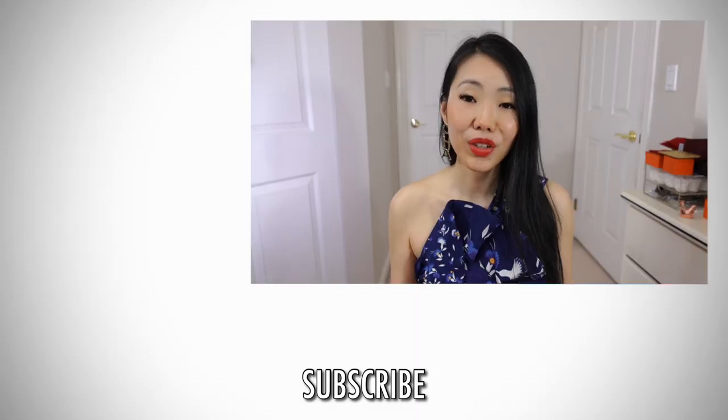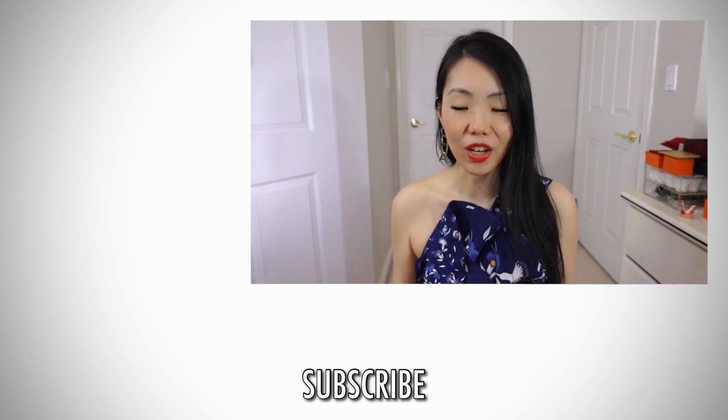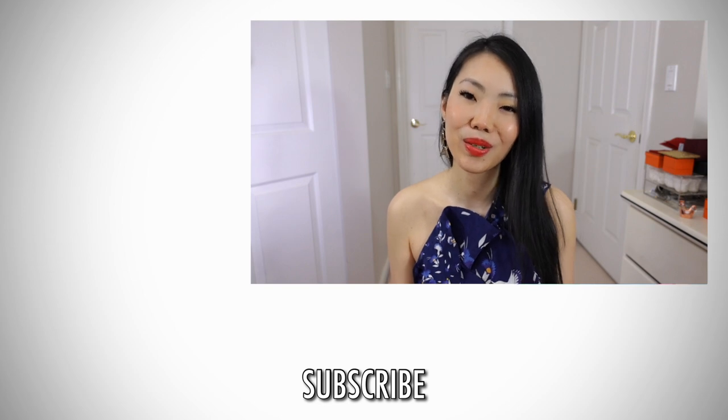Let me know what your favorites have been lately, and let me know if you have any questions about my fine jewelry. Everything I mentioned will be linked down below. If you're new to my channel and you love this video or my content in general — luxury and fashion — definitely consider subscribing, and I'll talk to you guys again very soon. Bye!